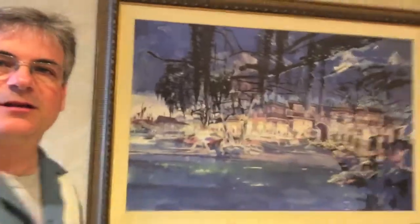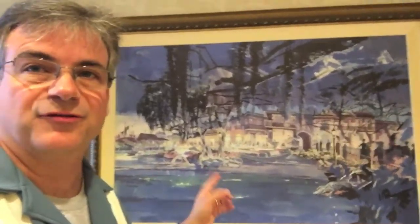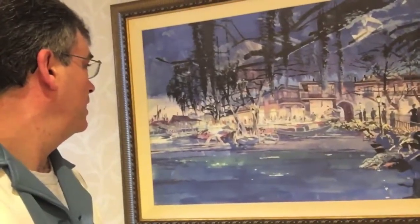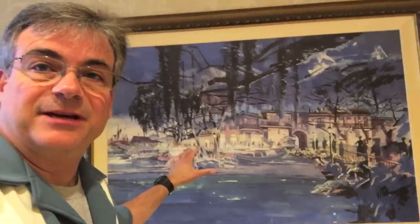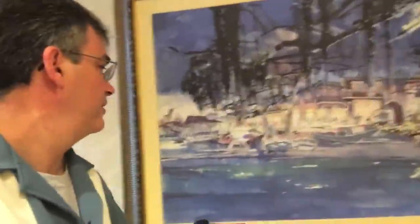This is one of my favorite Herb Ryman paintings. Look how big it is — I would say three feet by about four and a half — a study for the Blue Bayou Restaurant. This actually depicts what is inside the Pirates of the Caribbean ride, the restaurant. Signed by Herbie himself. It's a masterpiece and I love it. Let's look at it again.